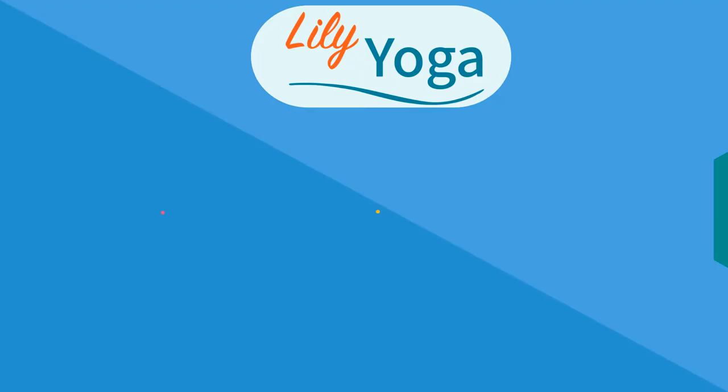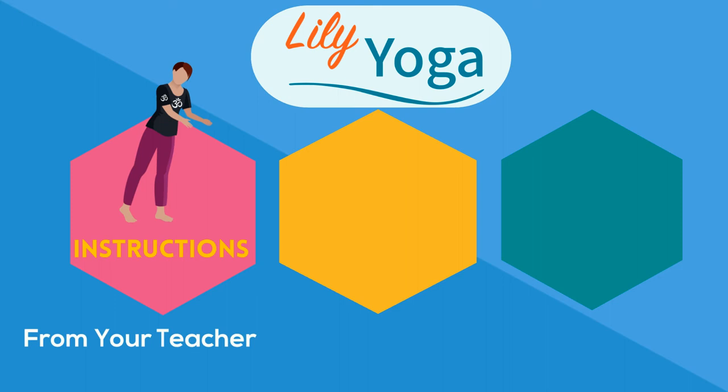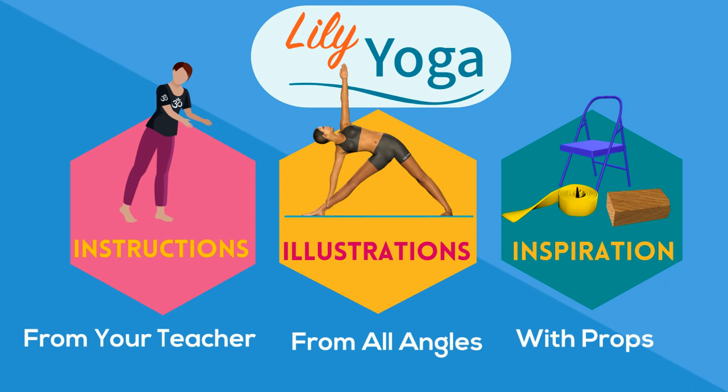With Lily Yoga, you have the comfort and safety of your yoga class at home with clear instructions, detailed illustrations, and many pose variations with supports such as straps or blocks.